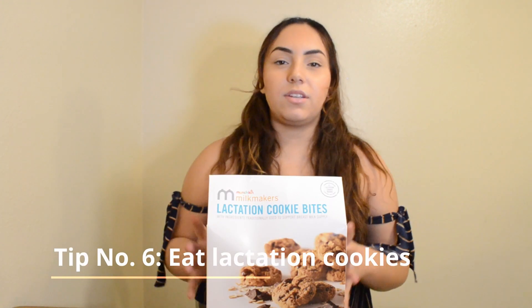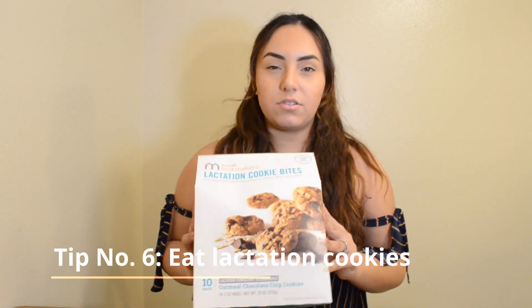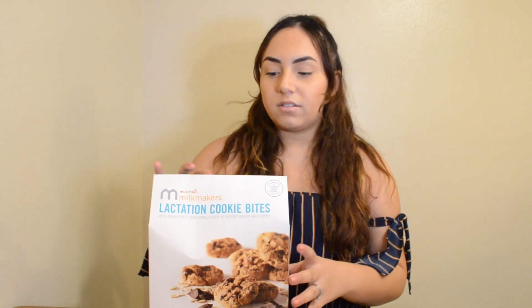Tip number 6 is to eat some lactation cookies. I would usually eat these at my first pumping session of the morning — I would get out of bed, pour myself a glass of milk, and just dip these in some milk and eat them. This also took me about a week to see a big increase in my supply, and I was taking those along with the mother's milk tea. It's all of this stuff combined. And those cookies are really good — I got the oatmeal chocolate chip flavor.